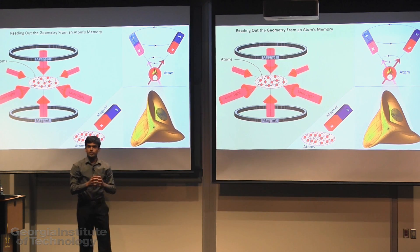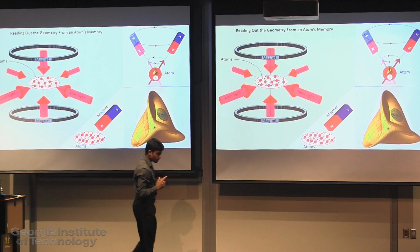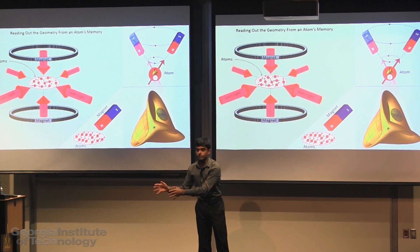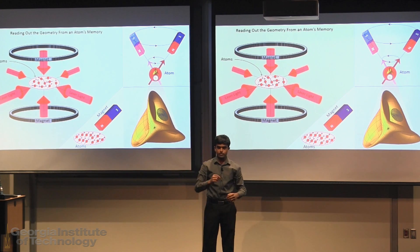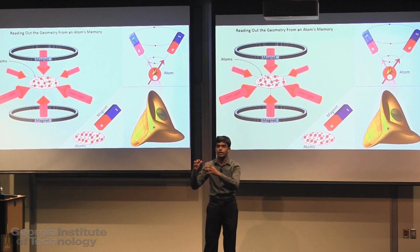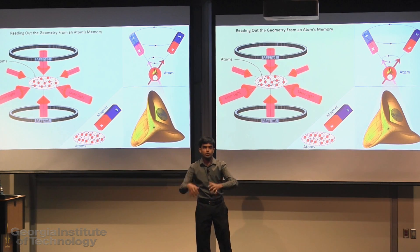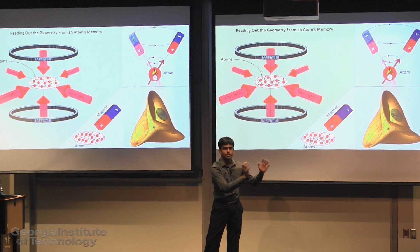That prompts an intriguing question: if atoms can remember the time, can they remember anything else? My thesis is about answering this question for a type of atoms. It is about reading out the memory of an atom to find out what they remember besides the time.